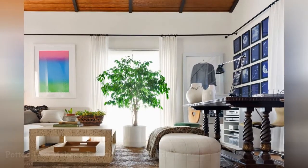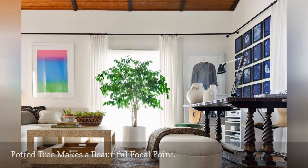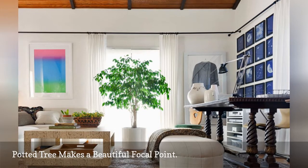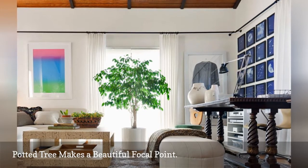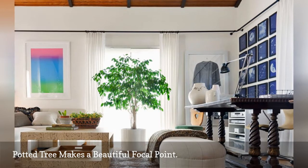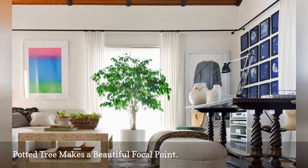A sizable potted tree or a collection of smaller plants makes an attractive focal point, as shown in this living room by California-based interior designer Lynn Kleonitis. There is a lot to consider when choosing the perfect plants for your home — lighting tops the list. The potted tree shown here is flowering because of the south-facing window.